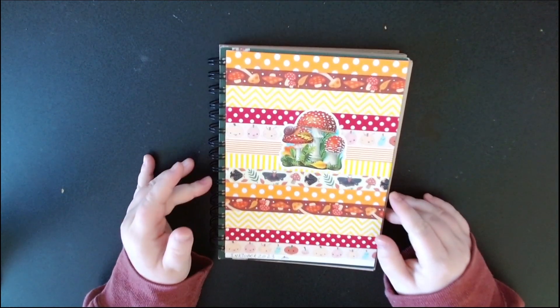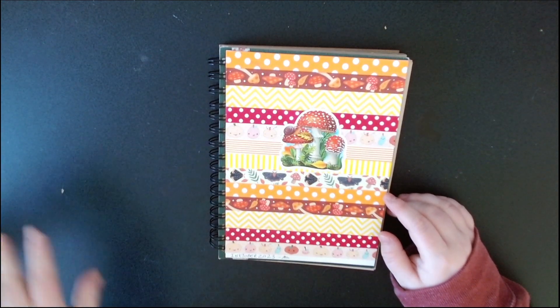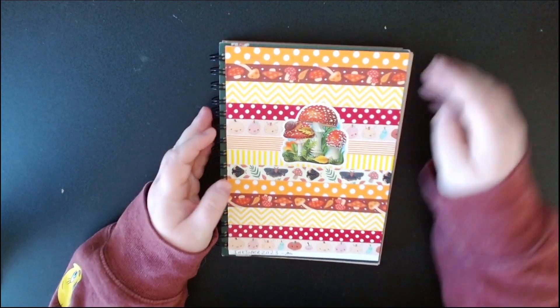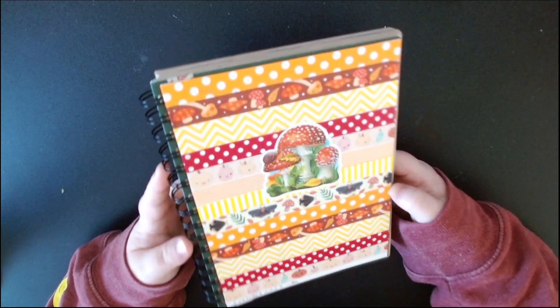Hello everyone! In this video I'm going to be showing my Inktober sketchbook from this year. Not much else to say about that, just gonna show it. Here's the actual sketchbook — sorry about this flare right here, it's early in the morning so it's very bright.